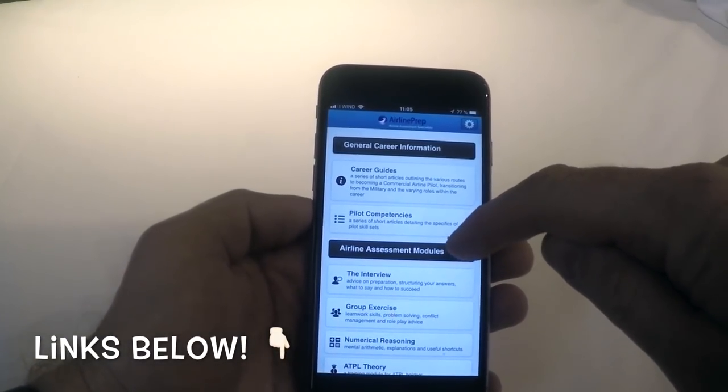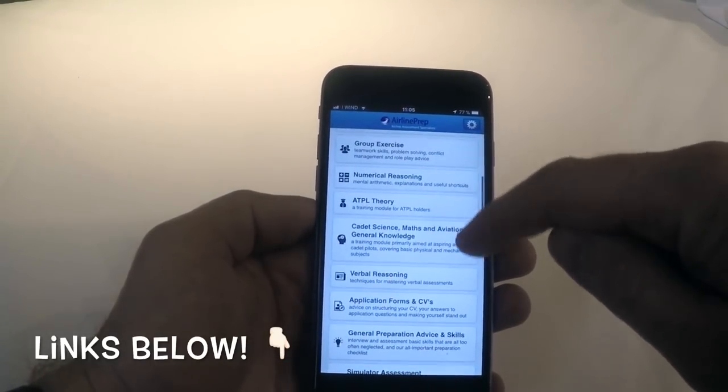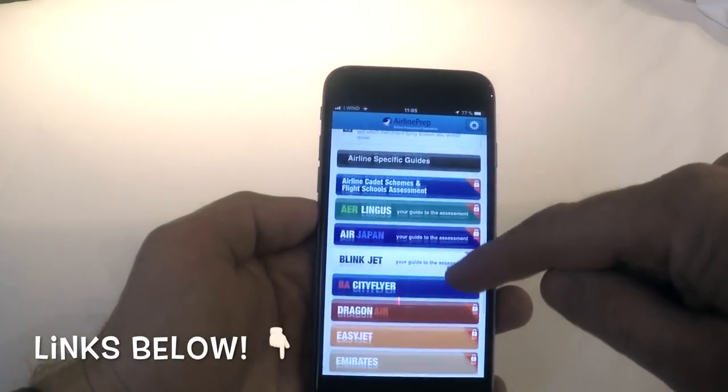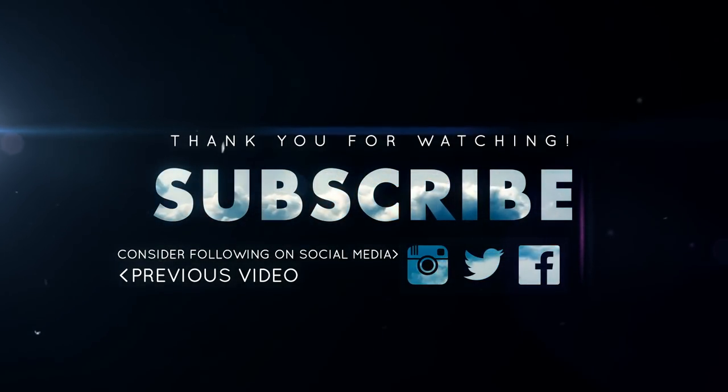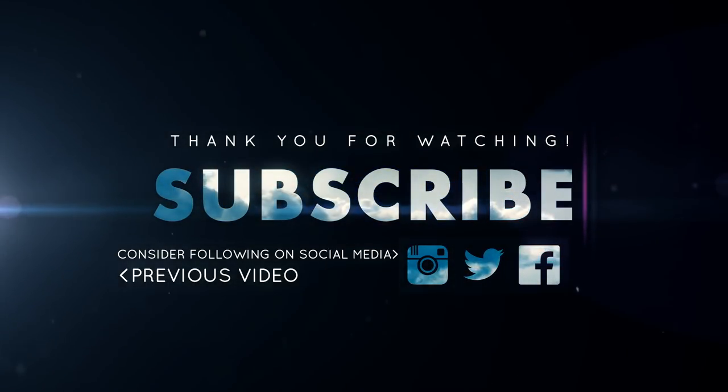Do check out this app — AirlinePrep.co.uk are working continuously to make sure that the information inside of this app is up to date and relevant to you. Have an absolutely fantastic day. I hope this has helped to give you a better view of what you can expect. Do your absolute best — remember that's the only thing you can do. And even if you're not successful, at least you've learned something, and the next interview you will know more about what you can expect. Have an absolutely fantastic day wherever you are, and I'll see you next time. Bye-bye.